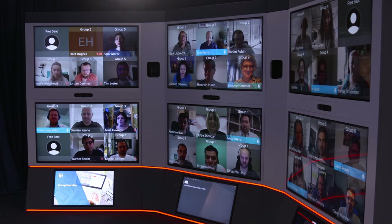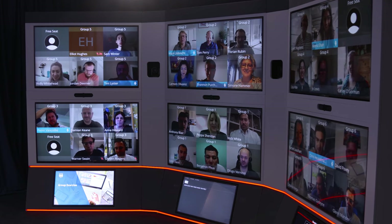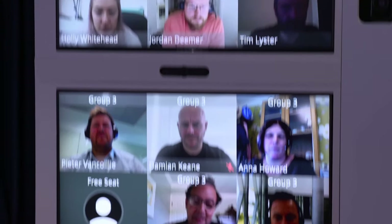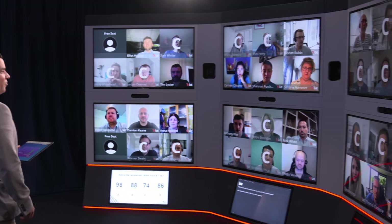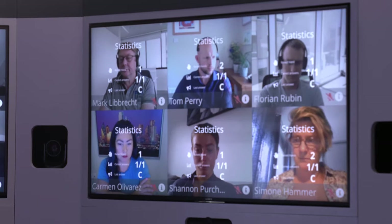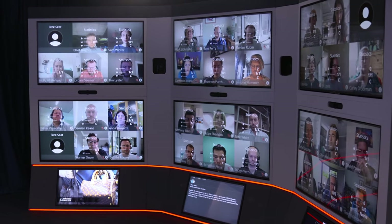There are breakout rooms for trainees to collaborate and get to know each other. The blue flashing light indicates who's chatting, so the trainer can jump in and help if the group is struggling. Polls can be set, the whiteboard shared, and there are stats that reveal who is contributing, so the trainer can spot those who may need help.